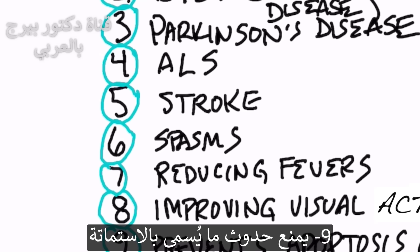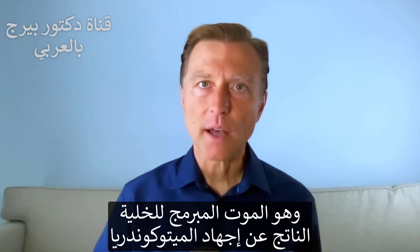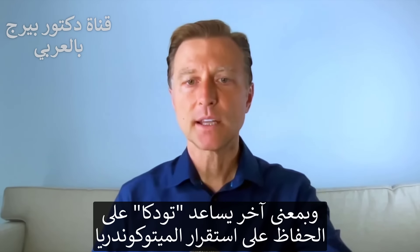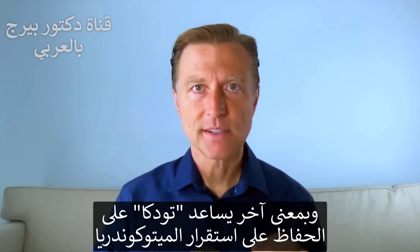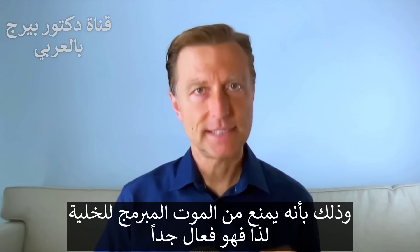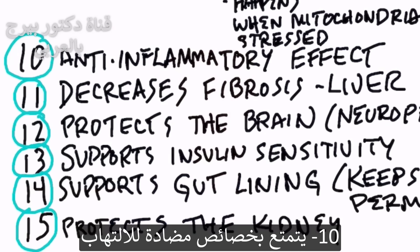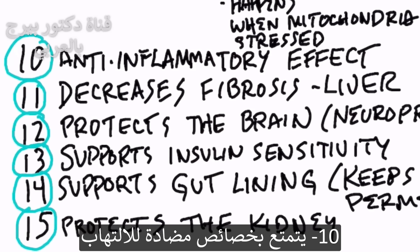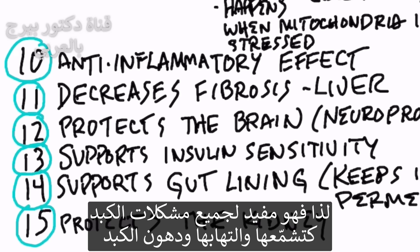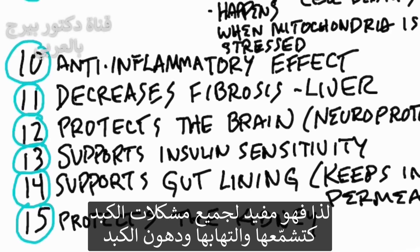Number nine, it prevents something called apoptosis, which is programmed cell death caused by a stressed mitochondria. TUDCA helps to stabilize the mitochondria and it prevents this programmed cell death. Number ten, it has very good anti-inflammatory effects, especially of the liver. So if you have any liver problem like cirrhosis, hepatitis, or a fatty liver, this would be a good thing to take.